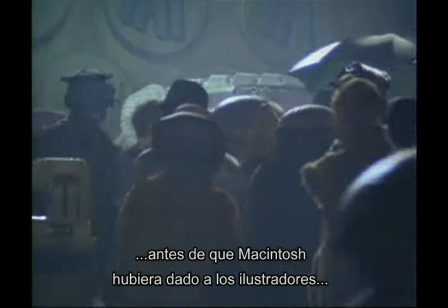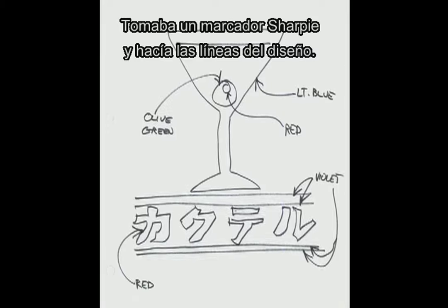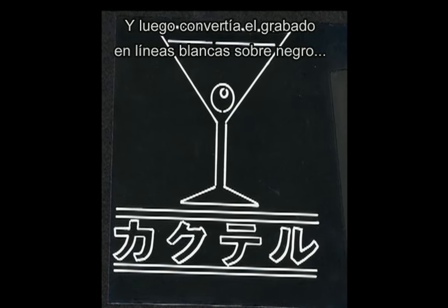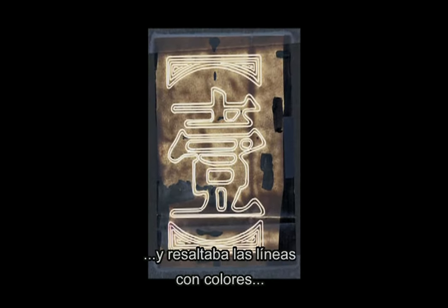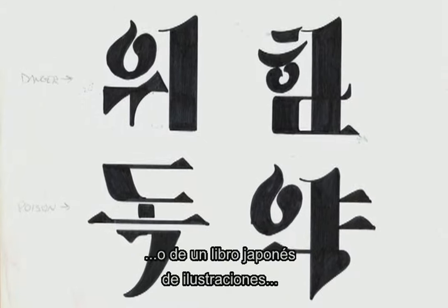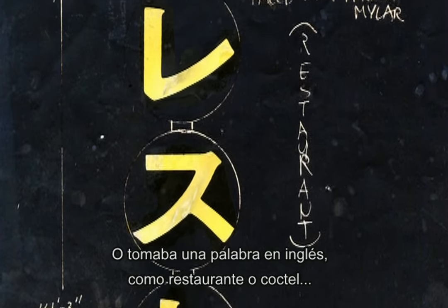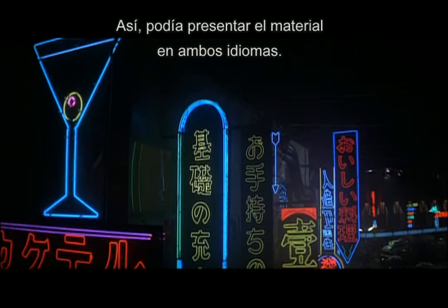This was done in 1980 and '81, before the Macintosh had provided graphic artists with the basic tools to do graphics. Back then I would do everything by hand. I would literally take a Sharpie pen and draw my neon line, and then have the print turned into a white line on black by making it a photostat — a reverse, they call it. Then I would take a magic marker in color and float the color on top of the line so you could see the various colors that were going to be in it. And a lot of the Japanese I would have translated — I'd take a picture from the Ginza or out of a Japanese graphics book, have that translated into English, or take a word in English like 'restaurant' or 'cocktails' and have it translated into Japanese, and then present all the material in both languages.